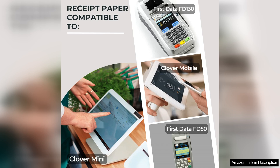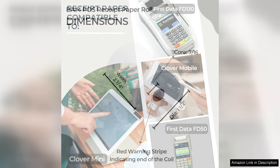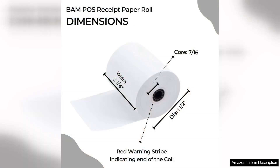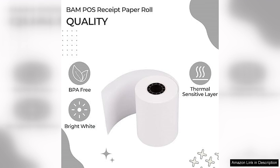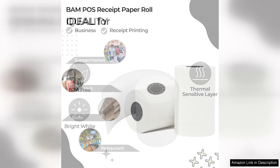First and foremost, the BPA-free feature is a significant selling point for me. As awareness of the potential health risks associated with BPA rises, it's reassuring to know that these rolls are safe for both my customers and the environment. The fact that they come shrink-wrapped also means they stay clean and protected from dust and moisture until I'm ready to use them.